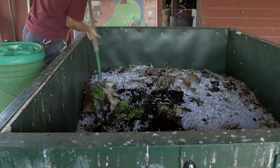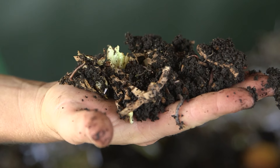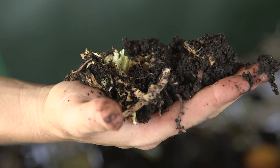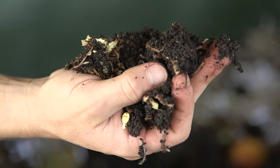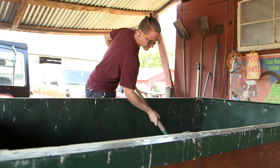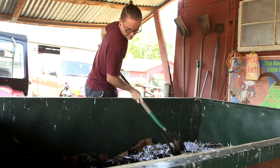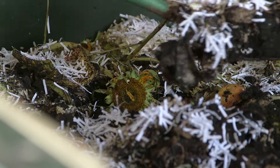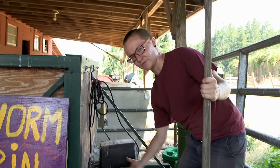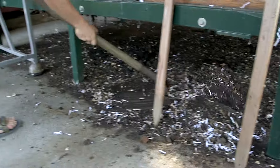Inside the worm bin you're going to see paper and food waste, and you can see the red wriggler worms inside — they're about an inch long. We feed them twice a week, between two and three buckets of food waste, depending on how hungry they are and how well they're doing. We also add paper as a carbon source to help balance the moisture and to facilitate making compost. At the bottom of the worm bin there's a screen that moves back and forth, and the compost drops to the bottom underneath the bin and we sweep it right out.